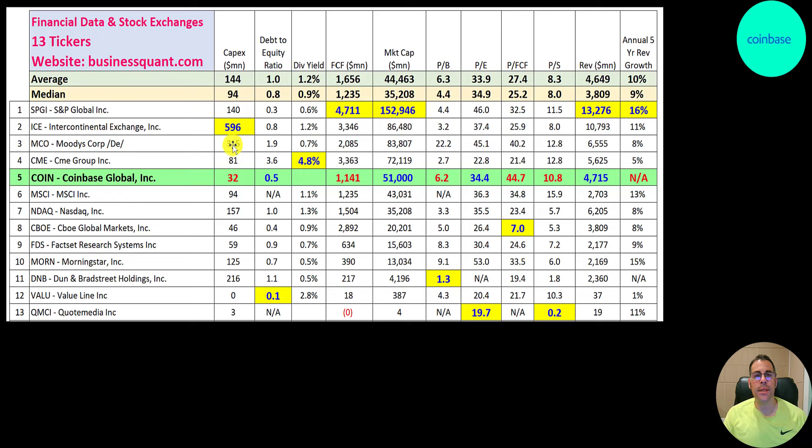In the peer comparison, numbers in red are worse than the median and blue are better. They don't spend much in capex — typical for this industry. Their debt-to-equity ratio is 0.5, meaning for every dollar of equity they have 50 cents of debt. They're one of only two companies in the industry that doesn't pay a dividend and have the highest market cap among those. They generate 1.1 billion in free cash flow, a little worse than the median. Their market cap is 50 billion — well over 100 billion at one point. Price to book is about average at 6x, trading at 34x earnings and 45x free cash flow — a bit rich — and 11x revenue.